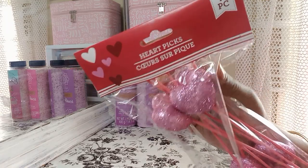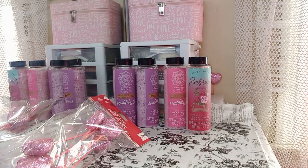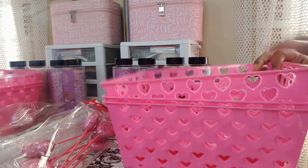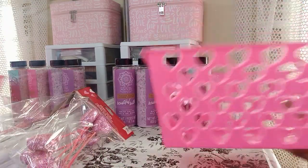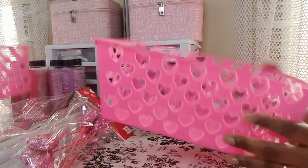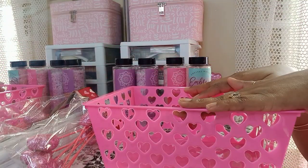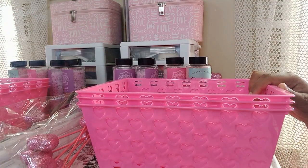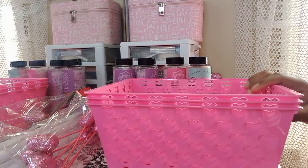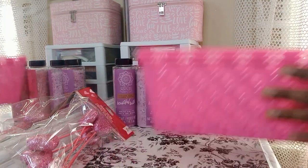Next I got some more heart picks to put in my baskets and on my bows. Then I got these hard baskets that I've been looking for forever — my store finally has them, so these are really nice. I only got three of them because I'm going to start wrapping boxes to save money.